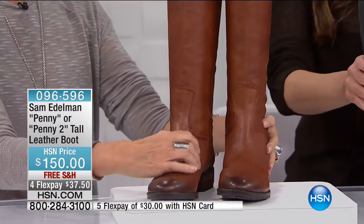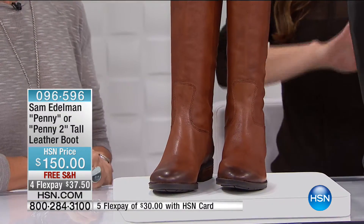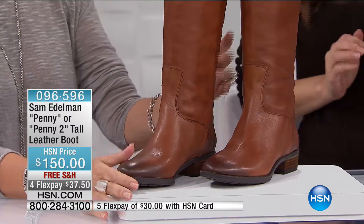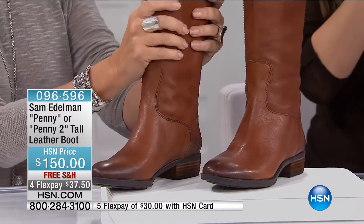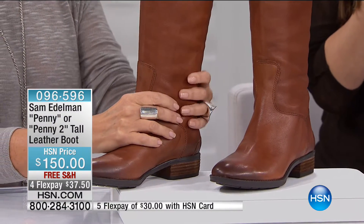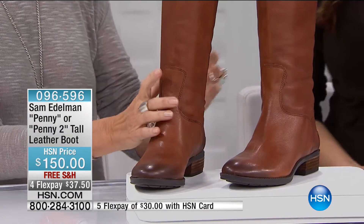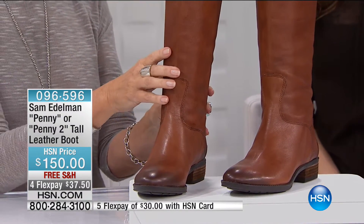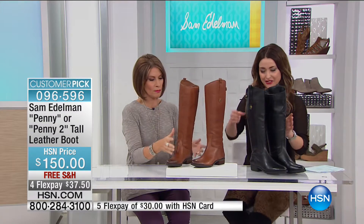We are honored to have such a visionary when it comes to footwear. Sam Edelman always brings us classic styles, but also such really fun updates to those classics. Now, this is the Penny — the Penny tall leather boot. It is on four flexible payments of $37.50. You can pick this up in black — take a look at this very equestrian style, all-leather boot in black. And we also have it in the whiskey.